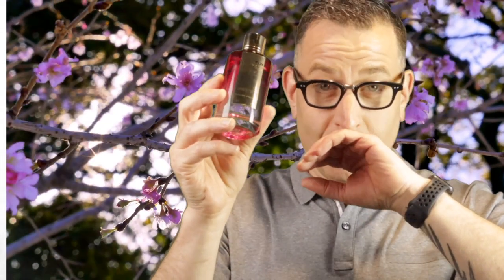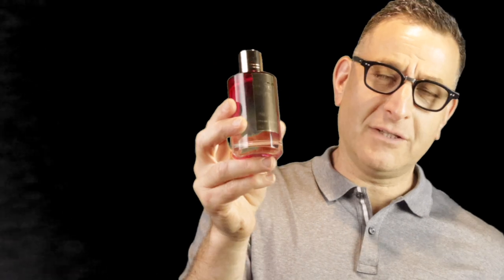Men or women can pull off Mancera Roses Greedy because it has nice citrus in the middle. Prices are holding right around $100 a bottle, so it's a quite affordable introduction to niche, and you can safely blind buy and wear it.